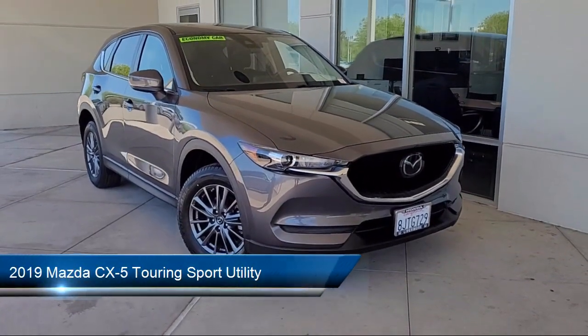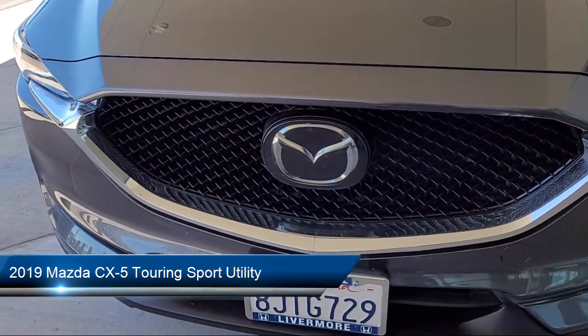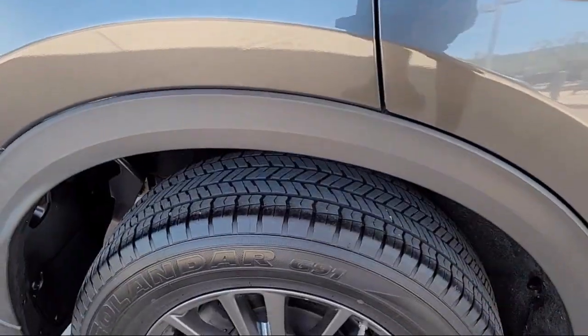It comes equipped with rear view camera, keyless entry, rain sensitive windshield wipers, leatherette, auto high beam headlamp control, and heated front seats.